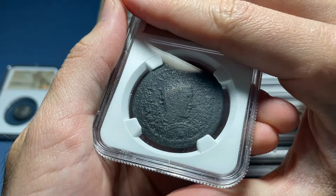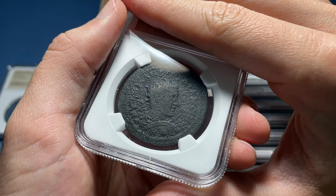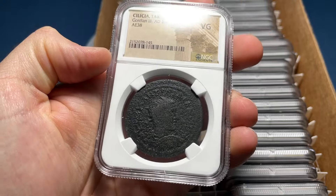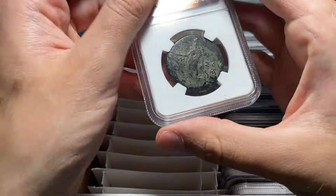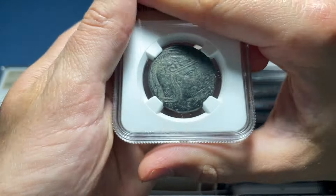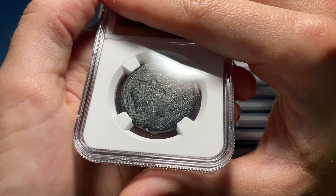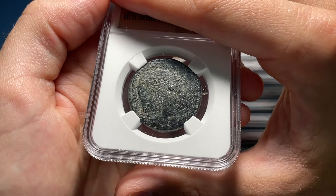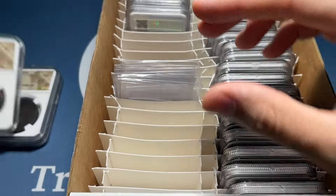Here we've got a larger Gordian the Third type, which is super worn. I'm going to go G on this — VG, large Cilicia type. I think Spencer marked that as being pretty rare. Here's a Pontus Amisos, a larger Mithridates with some scratches. I'll go VG with scratch — VF, no scratch, even better. So that's nice.